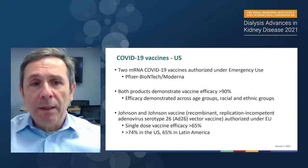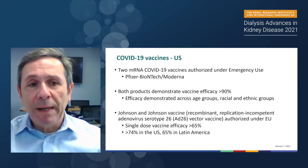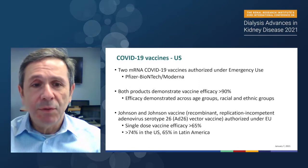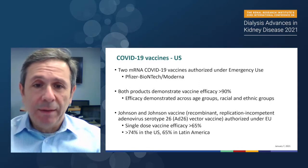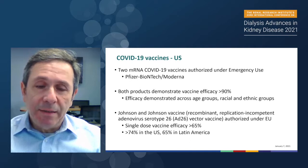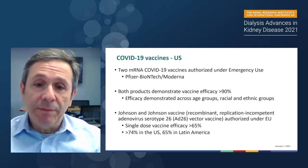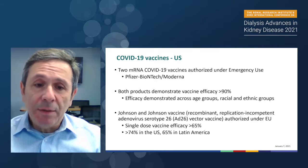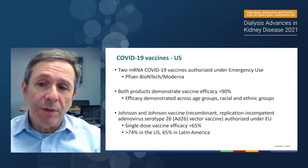Now, a very short background. There are two messenger RNA COVID-19 vaccines authorized under emergency use — the Pfizer and the Moderna — which I will be referring to by their pharmaceutical names for ease. Both products demonstrated vaccine efficacy of over 90% in preventing moderate or severe disease in the general population, demonstrated across all age groups, racial and ethnic groups.